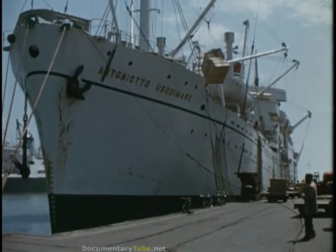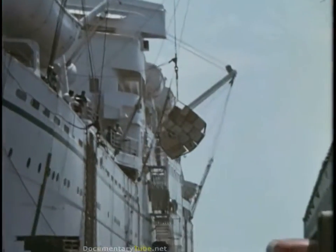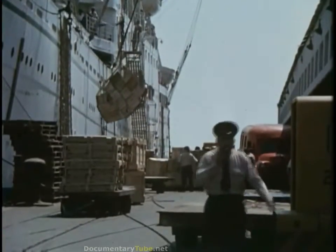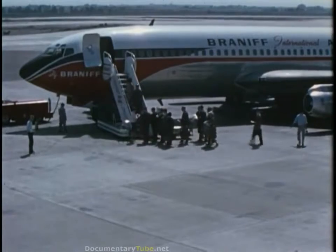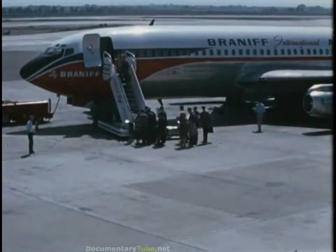Shipping and port facilities, like these at Callao near Lima, would be important for receiving tons of equipment. We would need import and customs agreements. Good international air service was another key factor influencing our decision. So were numerous other conditions, such as housing facilities.